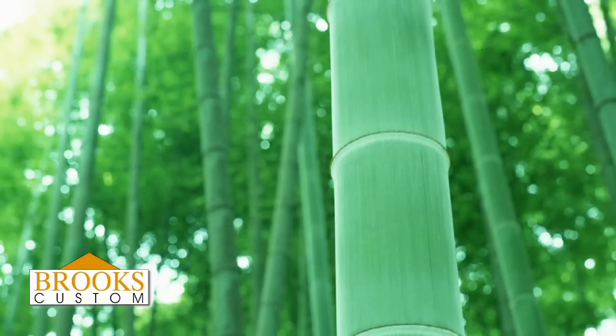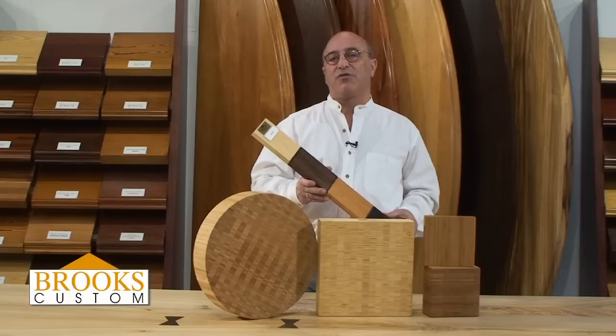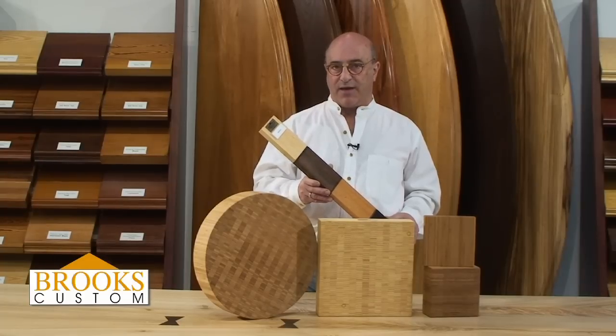The wall thickness of the plant is only about a half an inch, so when we manufacture bamboo, it comes out as a laminate consisting of many parallel lines.